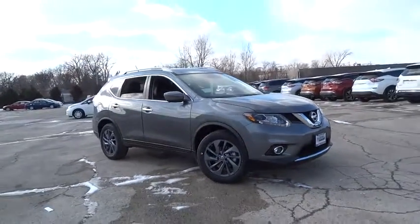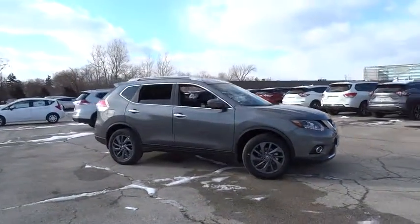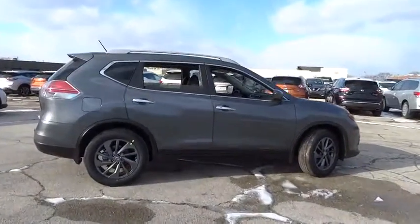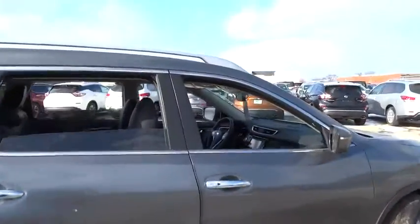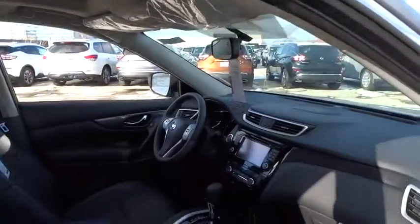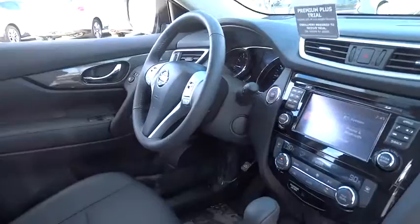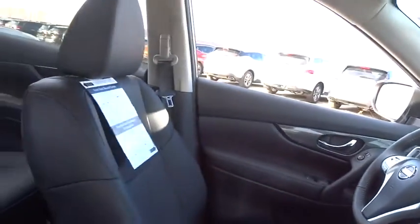2016 Rogue. The stylish Rogue gets 27 miles per gallon and still boasts nearly 58 cubic feet of cargo space. With a 5-star side impact safety rating and intuitive all-wheel drive for confident handling, the Rogue is more than you expect and everything you deserve.